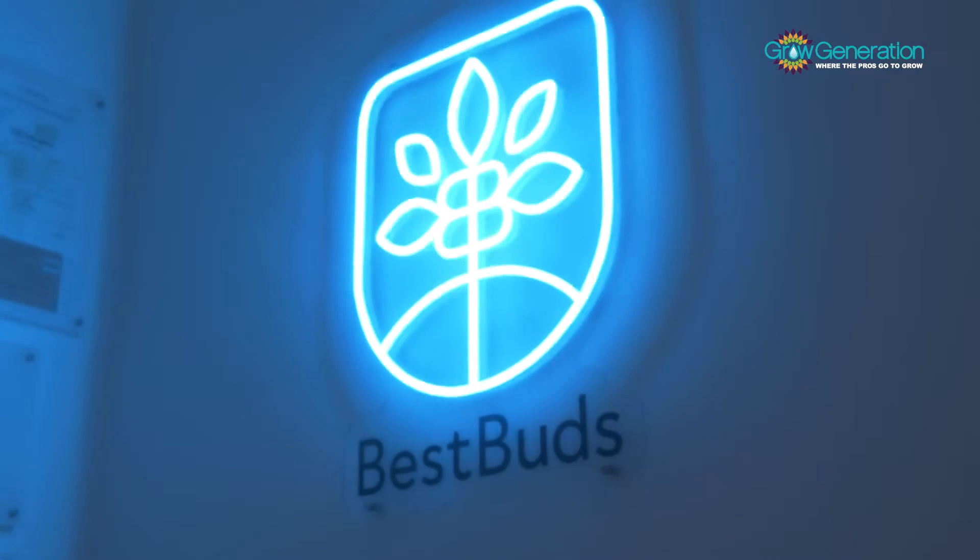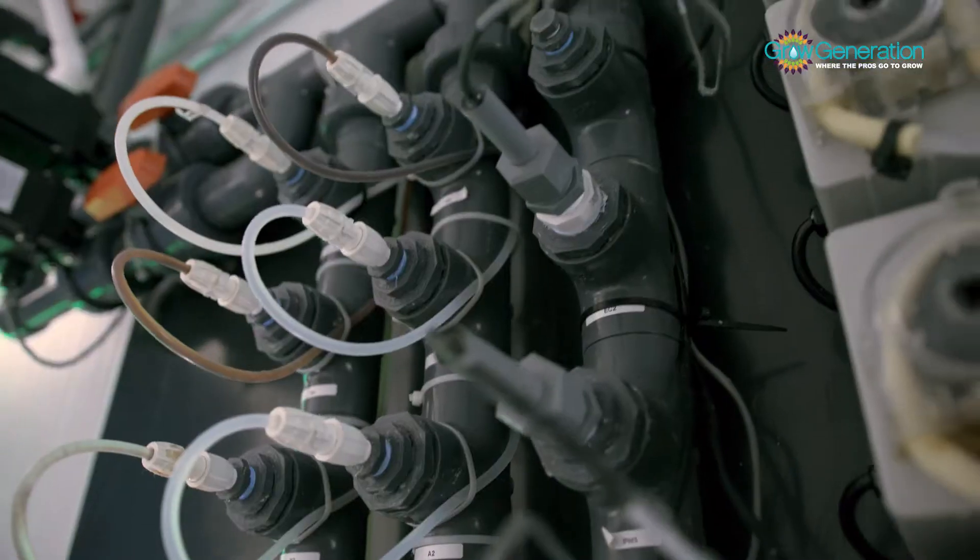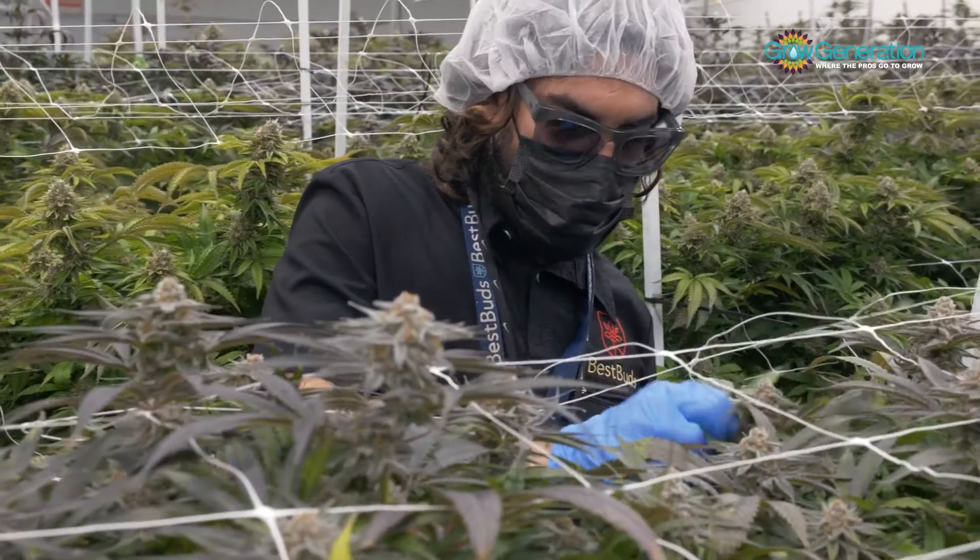We use Total Grow Control to automate our grow facility here. Total Grow Control has been a huge help in maintaining efficiency and helping us produce a high quality and consistent product.